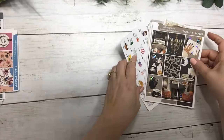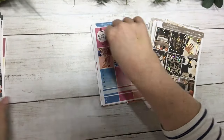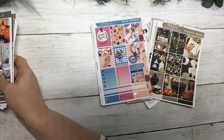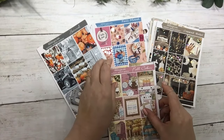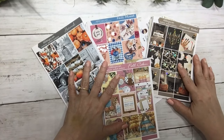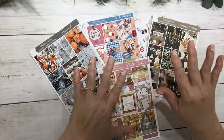There are the new releases for today, on special for 24 hours at our Sunday special pricing. I hope you saw something that you like — have a fabulous day and we'll see you later, bye!